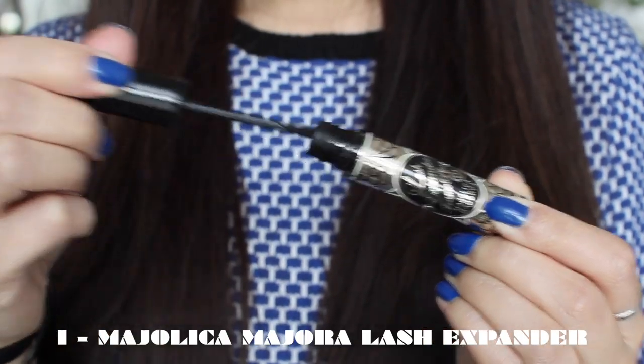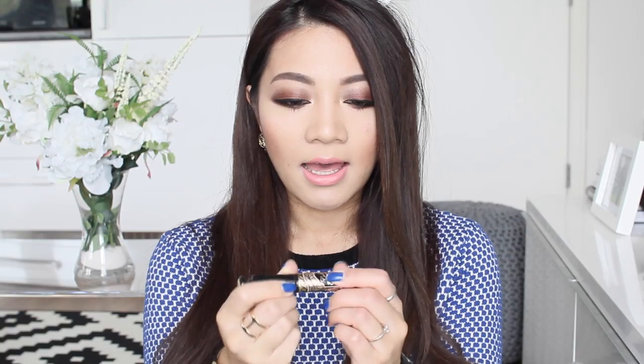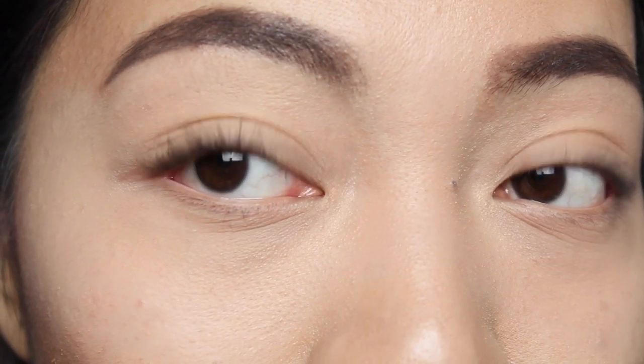So let's get into my top five mascaras! Number one is no surprise — this is my holy grail mascara: the Majolica Majolica Lash Expander Edge Meister. It's basically a fiber mascara built up of lots of fibers which really help lengthen shorter lashes. It has a plastic comb applicator, which some people might not be used to, but it does a really great job at separating lashes. If you have trouble curling your lashes and keeping them curled all day long, this mascara is for you.